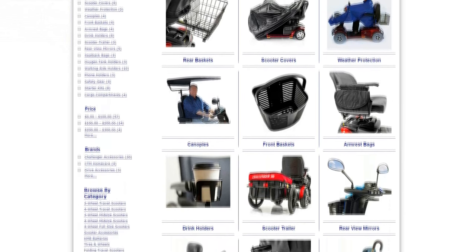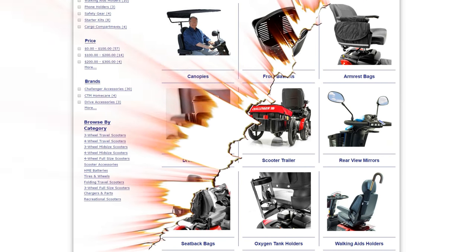All you have to do is go online right now to topmobility.com and choose from dozens of scooter accessories, where Challenger Mobility breaks the mold with their high quality products at the lowest prices.